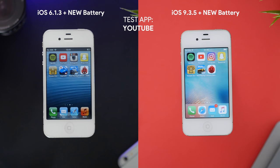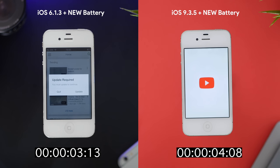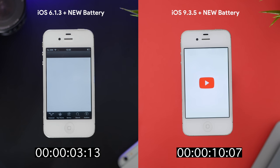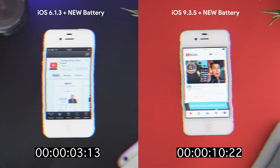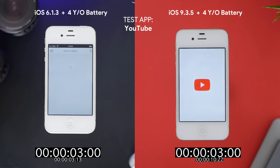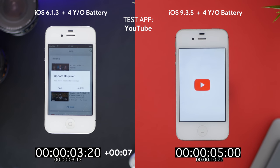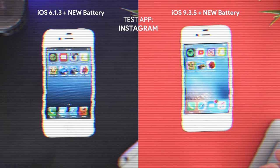Next up is YouTube. While it's unsupported on iOS 6 and puts you in an update loop, it's still a fair test to see how fast it can open since it is supported on iOS 9. iOS 6 managed to open it in 3 seconds and 13 frames whilst iOS 9 took 10 seconds and 22 frames — close to three times longer. Running on the four-year-old battery, iOS 6 only has a 7-frame difference between opening times, and iOS 9 is actually faster by 1 second and 18 frames, which is a little confusing.